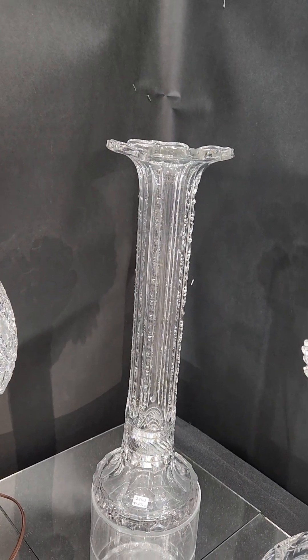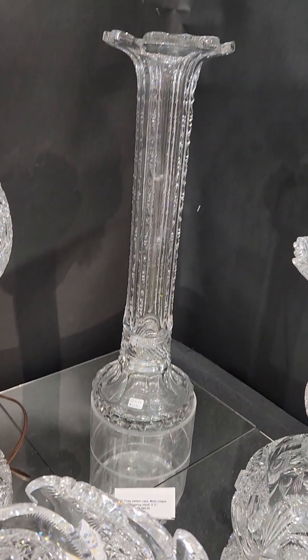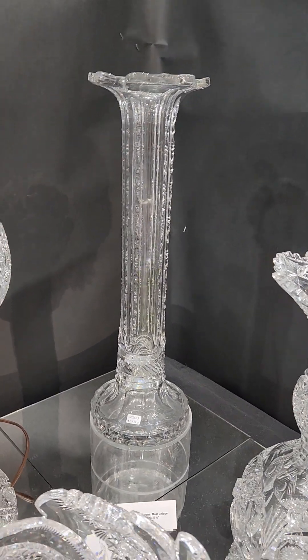An 18-inch tall fluted vase — the top almost looks like a shamrock. It's all flute with notched prisms, a very unique form, and it's $1,695.